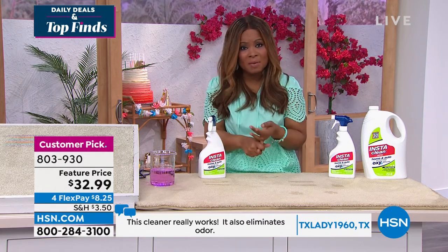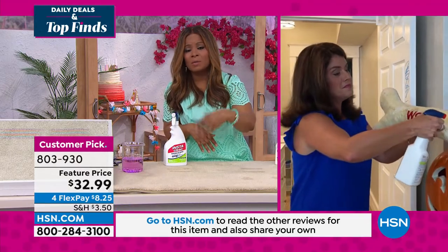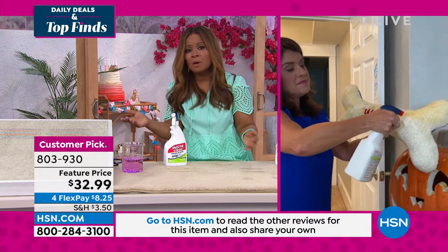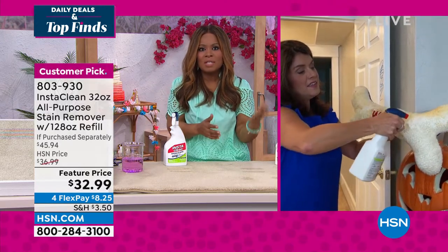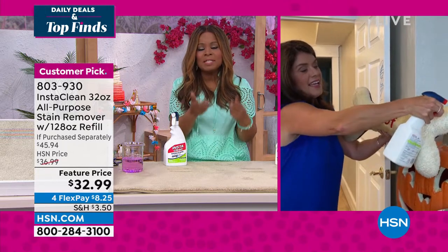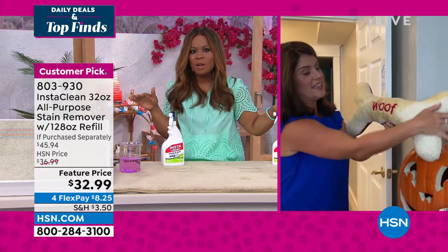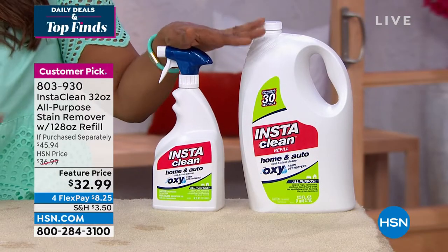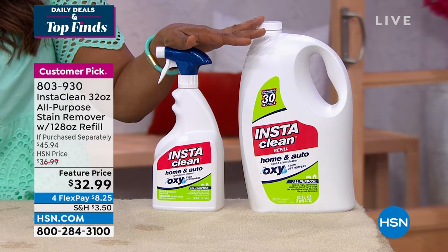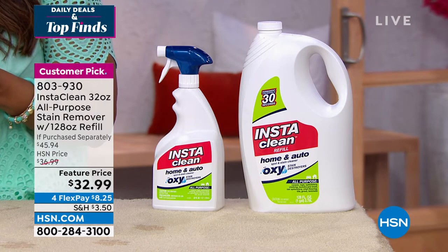I also have a dog at home. Whether it's makeup, kids with crayons or markers, spaghetti, yogurt, or wine on the carpet — when there's a stain, you go to this product. It's been a best seller and we can't get enough of it. Use that flex pay of $8.25 and see what all the excitement is about.